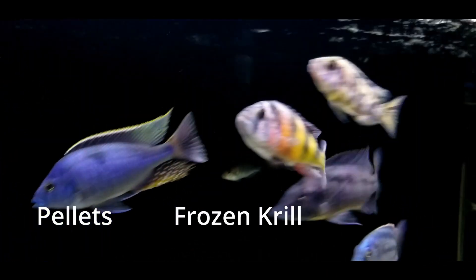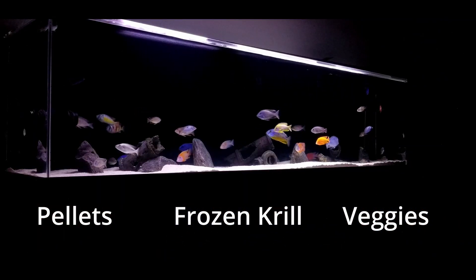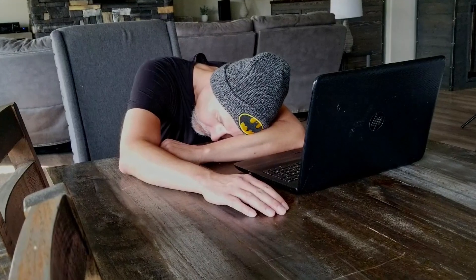He pretty much just eats the pellets and frozen food, and sometimes a nice vegetable treat that I feed everybody else, and he's doing just fine. Am I boring you?